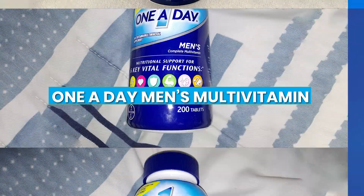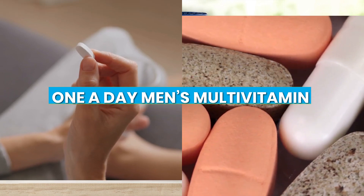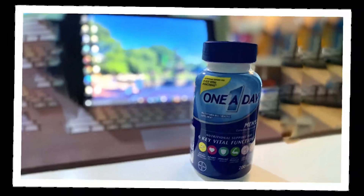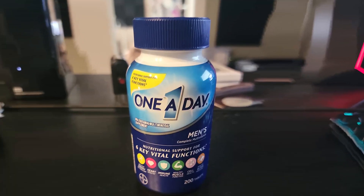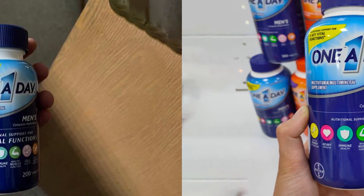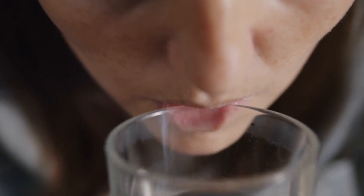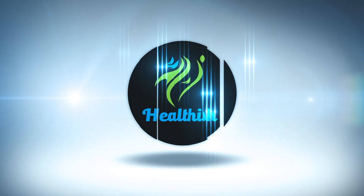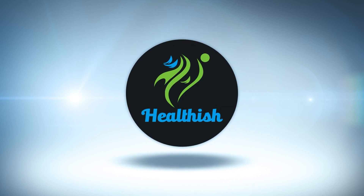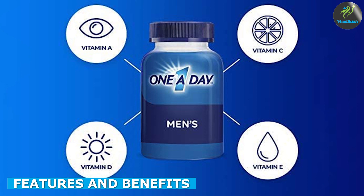Welcome to our review of One A Day Men's Multivitamin. This daily supplement is designed to provide men with a range of vitamins and minerals to support their overall health and well-being. In this review, we'll take a closer look at the features and benefits of this multivitamin, as well as any potential drawbacks, to help you decide if it's the right supplement for you.